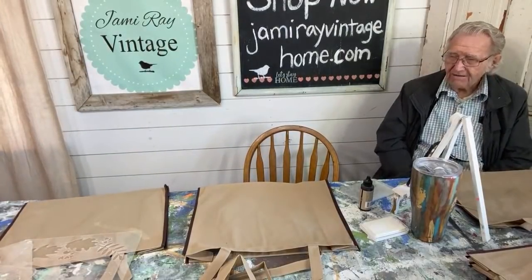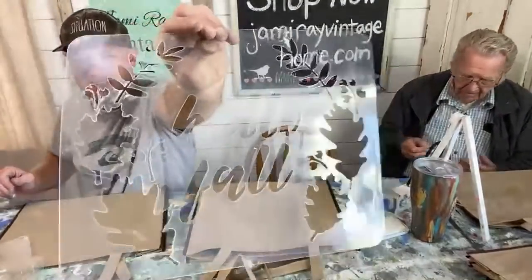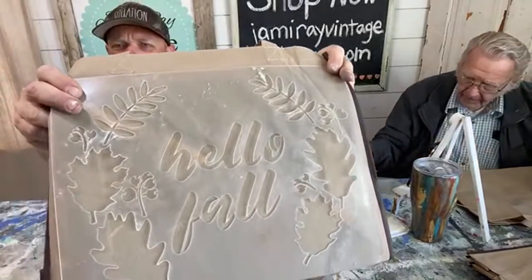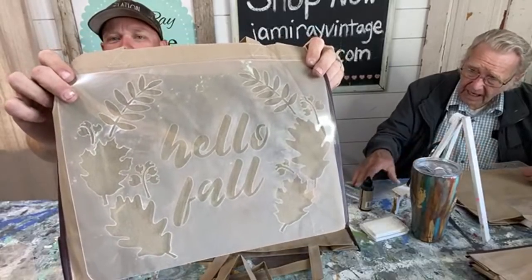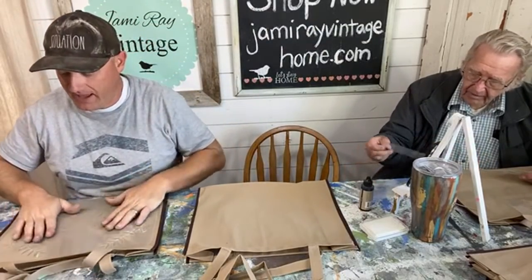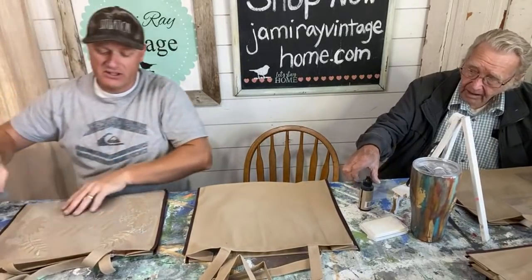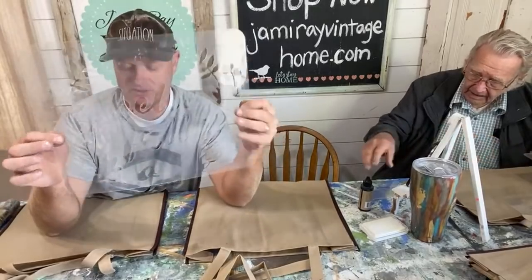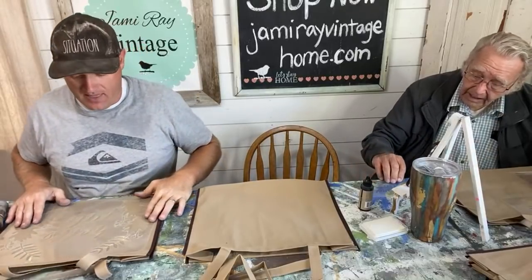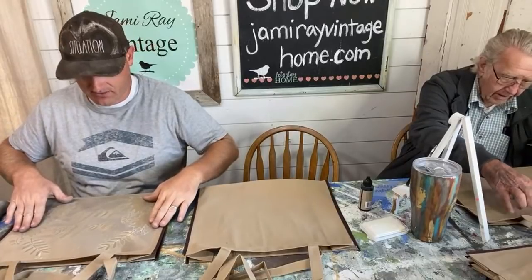I'm going to do something fall-themed. I've got this JRV stencil — it says Hello Fall. I'm not going to use all of it; I'm going to mix it up with a couple different stencils. It just fits perfect on there if you wanted to do that, and we have enough bags. What do you think about doing two different colors? I was going to do monochromatic, using the color of the bag since it's already got a good fall color going.